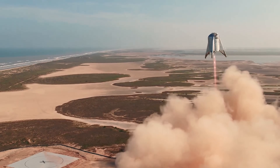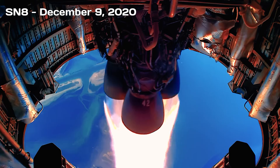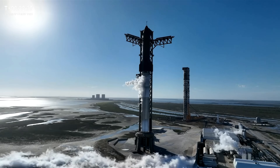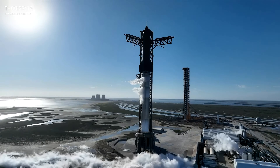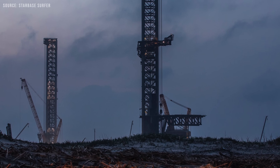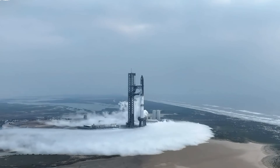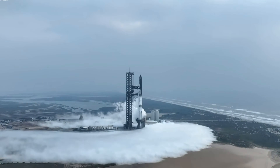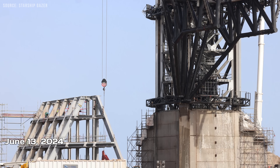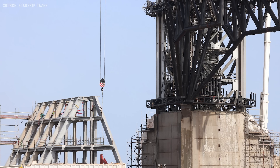This includes the Starhopper tests and the first high-altitude flight test with SN8 on December 9, 2020. In May 2024, an FAA filing confirmed that a second launch tower would be constructed at Starbase, located near the site of the old suborbital tank farm, where piling work had already begun. Following the completion of OLM No. 3's foundation work, the first base column was lifted into place on June 13, 2024, with the final base column installed just two days later, on June 15.